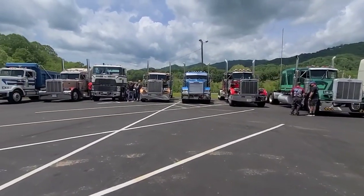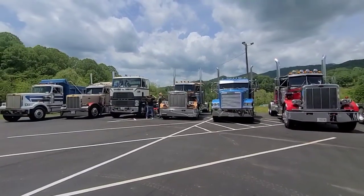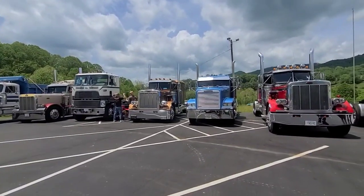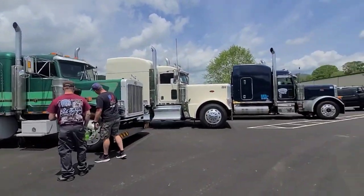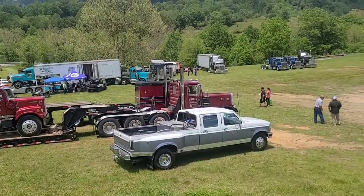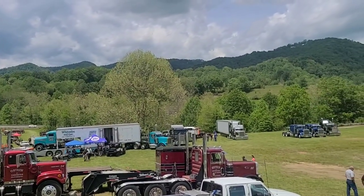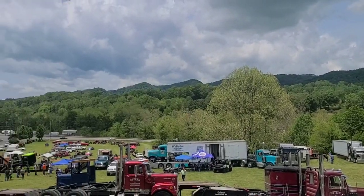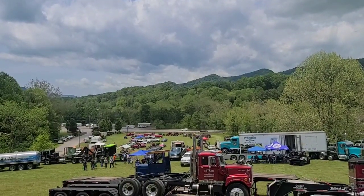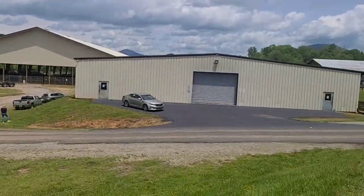That's about it — that goldish one is nice too. Yeah, that's about it for this truck show. Not much down here down the hill. They had a few cab overs yesterday, a few trucks already left since three o'clock is the end time.